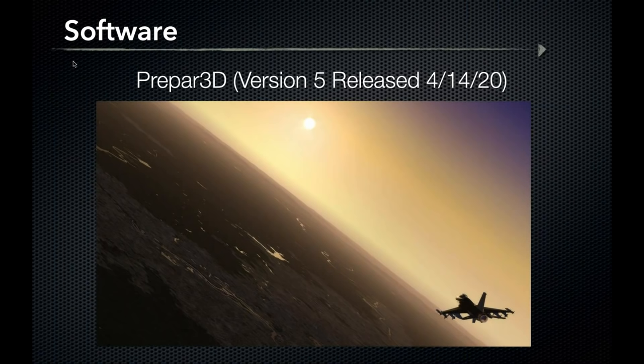Prepar3D version 5 was released earlier this week. Developer Lockheed Martin describes it as a proven simulation framework that immerses the user in a rich and interactive environment. A couple of pros: it's the youngest and most up-to-date simulator on the market and is well-supported with a vocal fan base. Cons: it's difficult to purchase, is more structured toward syllabus-based training rather than open-world use, is not compatible with Macintosh, and is the most expensive program by a factor of almost three.